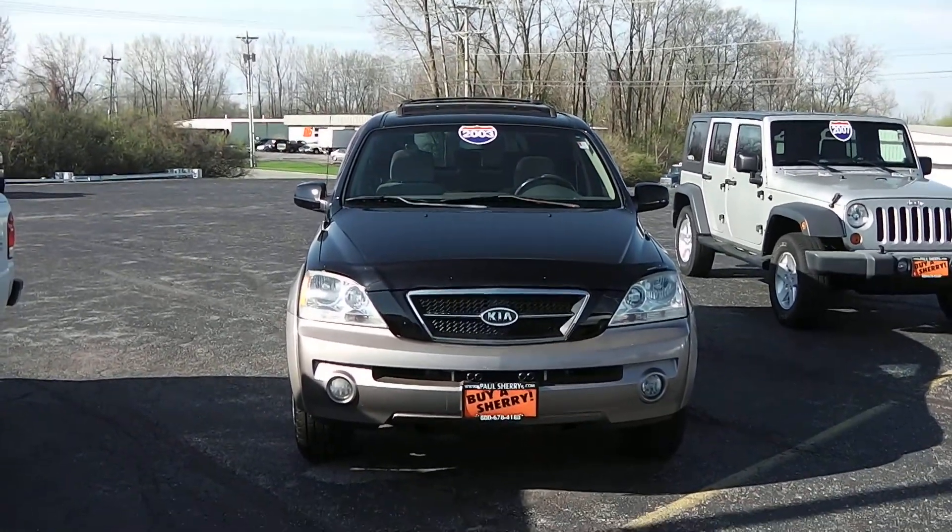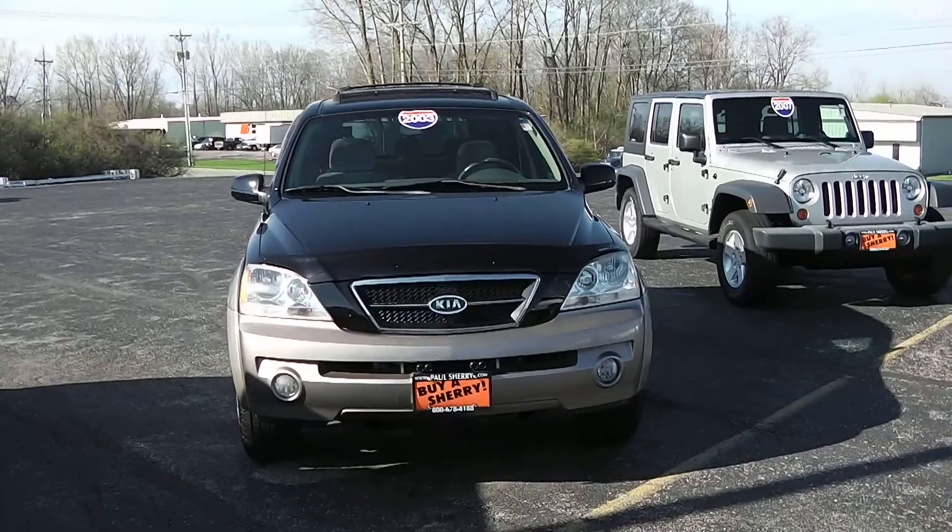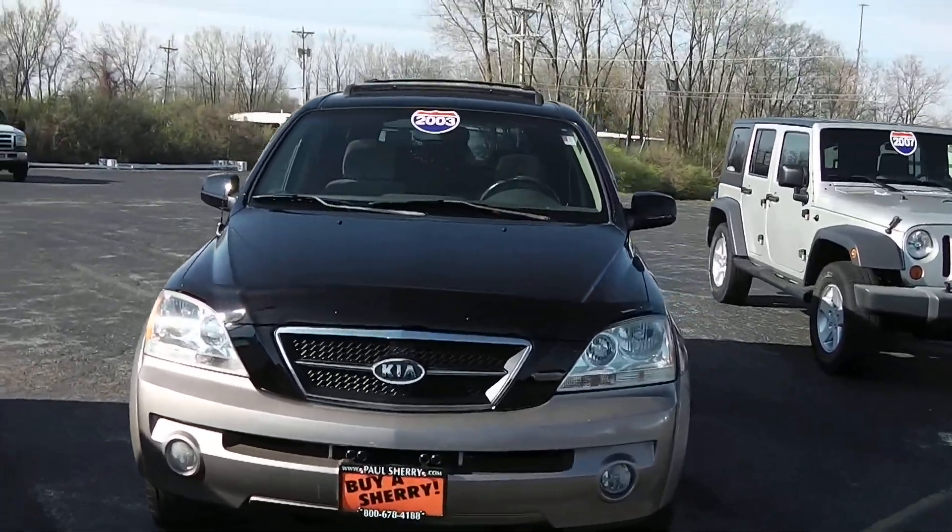What we've got is a 2000 Kia Sorento. It was a local trade-in. It's black in color.